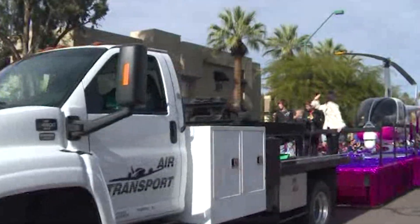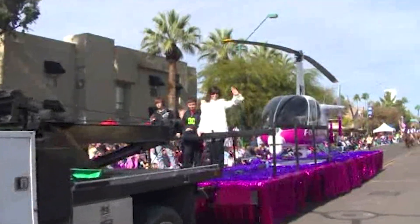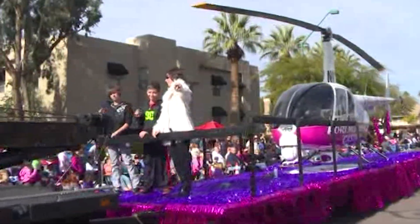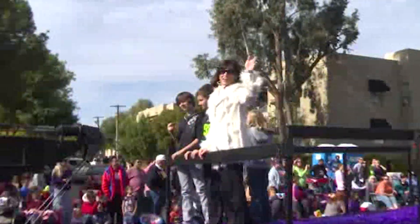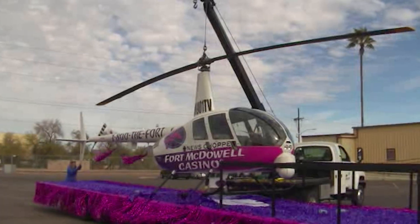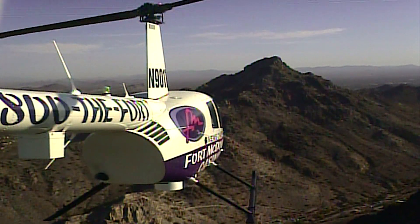And you can guess who helped us turn our helicopter into a float for the Fiesta Bowl parade. My wife even got into the act — isn't she a doll? And after the fun was all over, Chris lifted the helicopter off of the float, and I flew away.